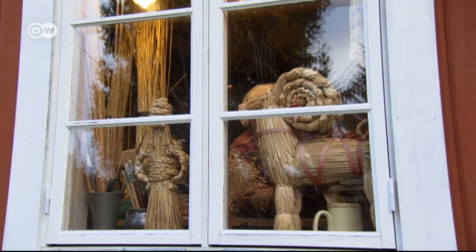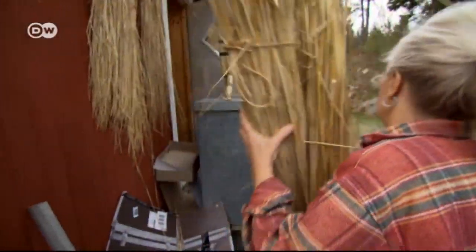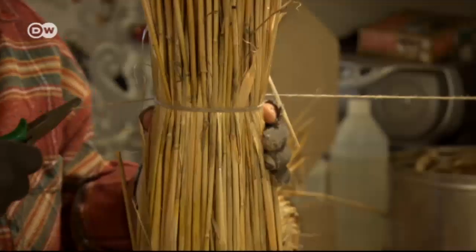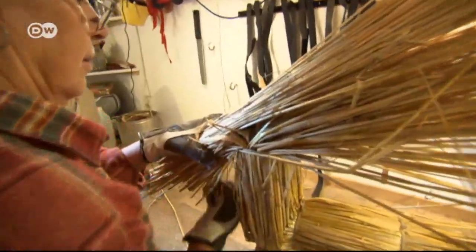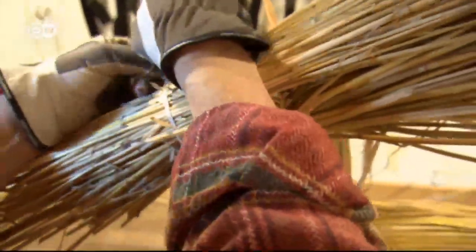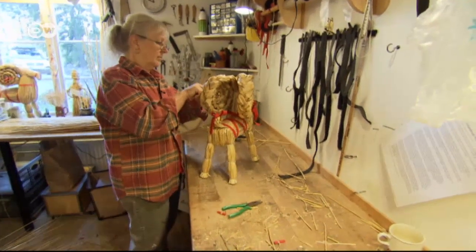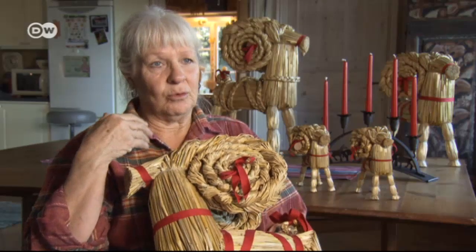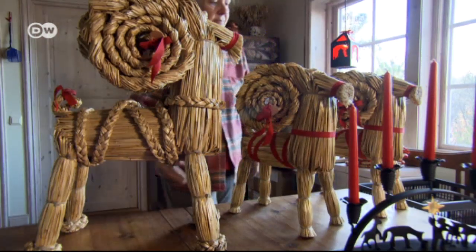The yule goat, or julbock in Swedish, is a very important Christmas ornament. Christina Zuntberg's family has been making them for generations. She uses rye to make her goats because the grass can grow quite high and is very robust. Right now in Advent, she's really busy. The julbock tradition comes from the Christmas play where people go around villages asking for money, with one person dressed in a goat mask. It also connects to the god Thor, whose wagon is driven by goats.